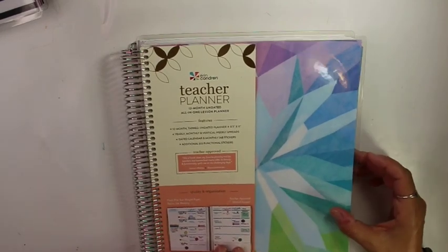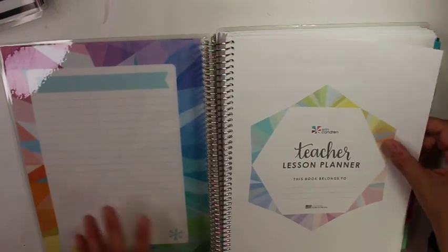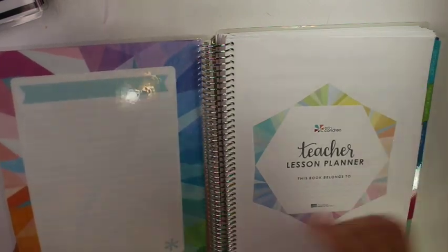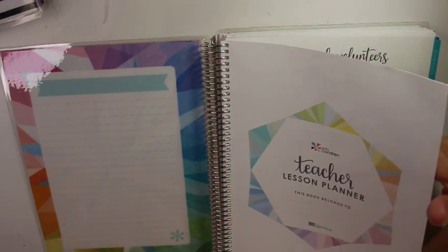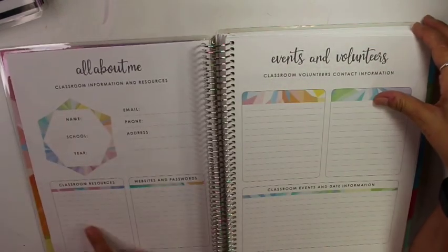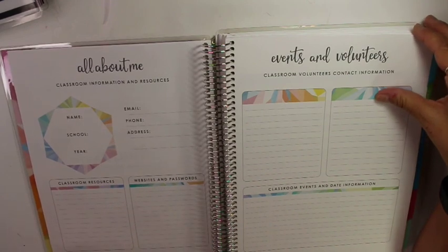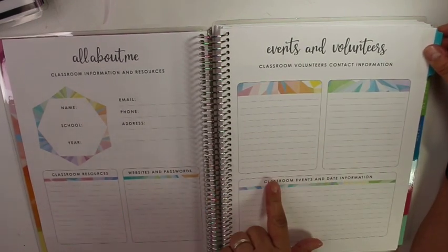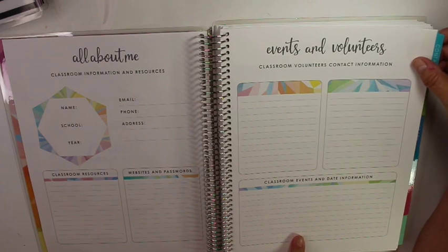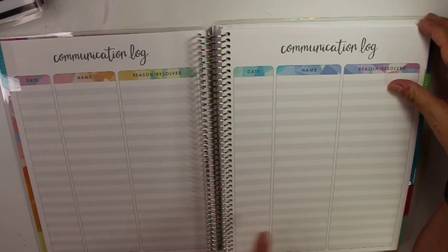So here we go with the Erin Condren. It's pretty similar to the one you get online and they're set up pretty similarly. You have your dashboard — I would probably put my schedule here, the bell schedule. We're actually going to a new bell schedule this year with the times. You have your same resources, websites, passwords — again I'm not going to put those in because I don't want people seeing my passwords. And your classroom volunteers contact information, classroom events, and date information, which I'll put in.